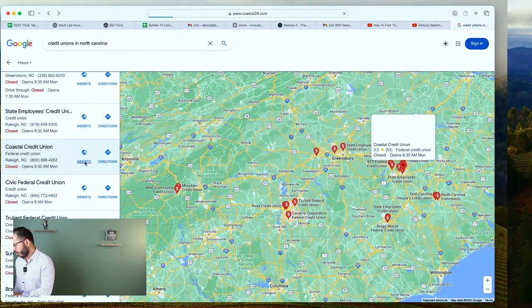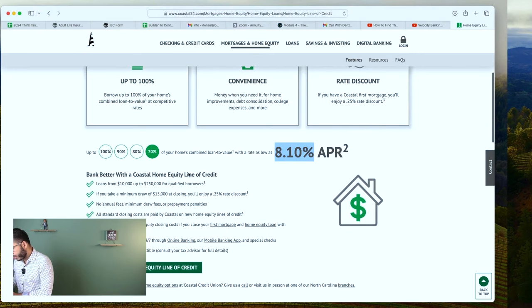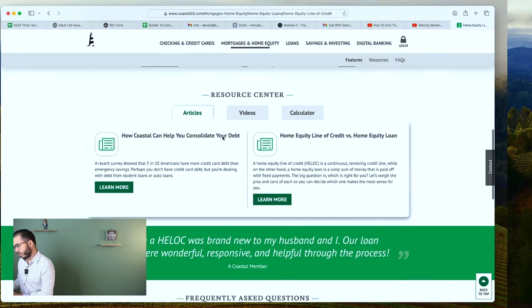Coastal Credit Union — home equity line of credit, 100% LTV. 8.1% up to $250,000. If you take a minimum draw of $15,000, you'll enjoy a 0.25% discount, so instead of 8.1% it could be 7.85%. The higher you go on the LTV, the higher the rate; the lower you go, the lower the rate. The more equity you have in the home, that's another factor that helps you get lower rates on your HELOC — always pay attention to that.